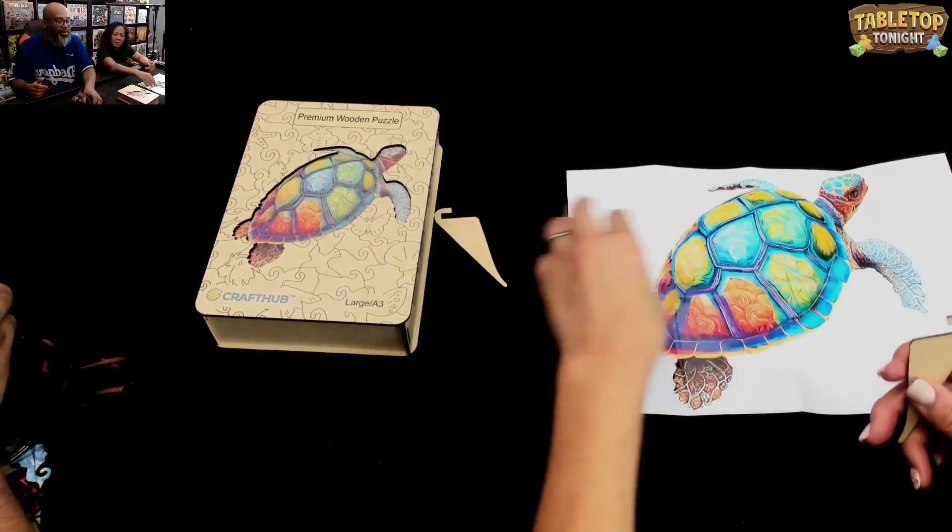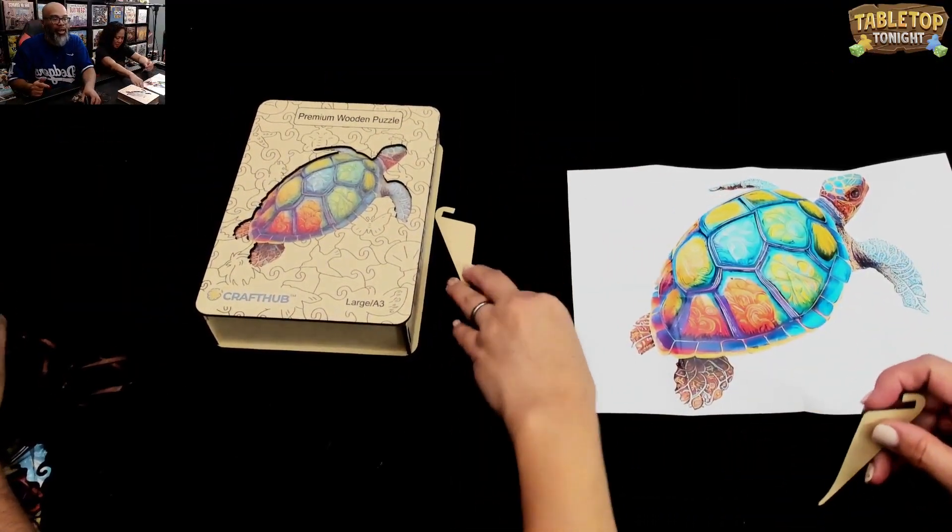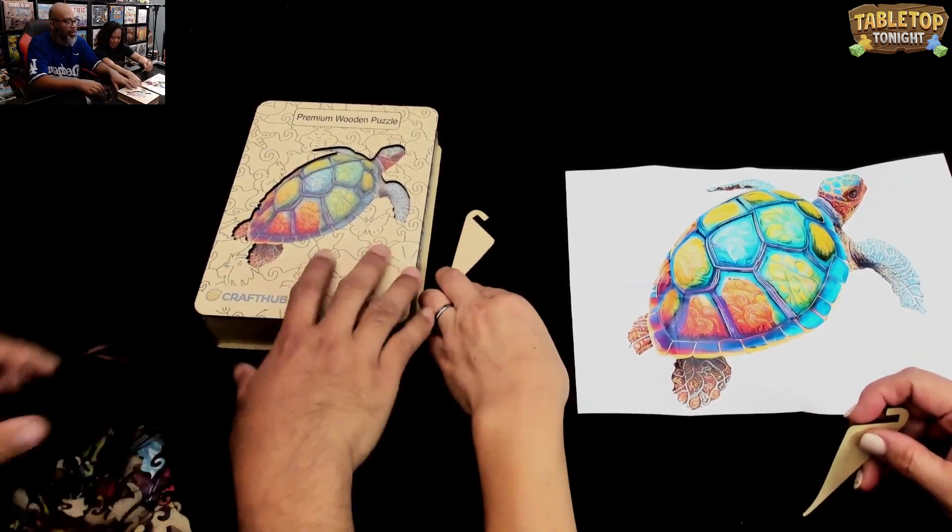Doing a puzzle. This is from our friends at Craft Hub. Want to thank them for sending this out. This is a premium wooden puzzle.